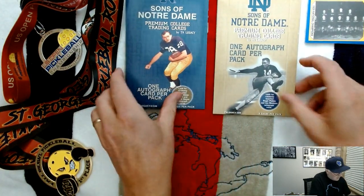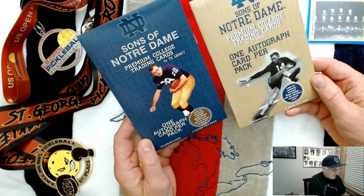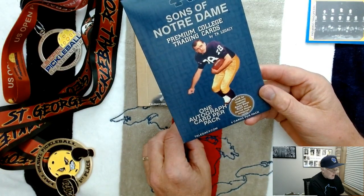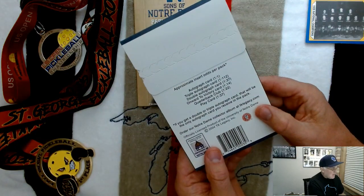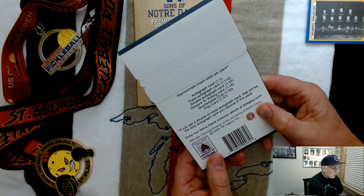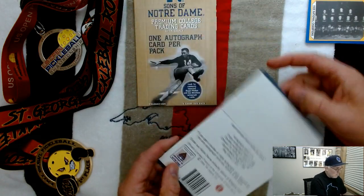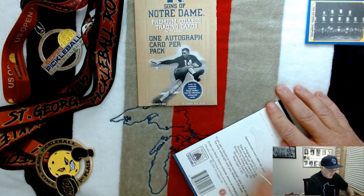Which one should I open first? This one has four cards and this one has five cards. Let's go for this one right here. It says look for randomly inserted Rocky Bleier, Rudy, and Derek May's autograph cards. And again on the back there's an autograph, triple autograph, double autograph, onward to victory card, quarterback club, and a play card. So let's see what we have — 2004 is when this set was put together.